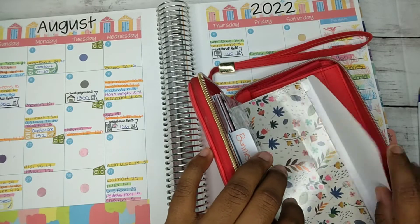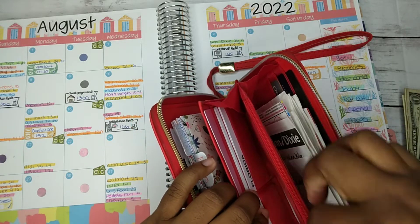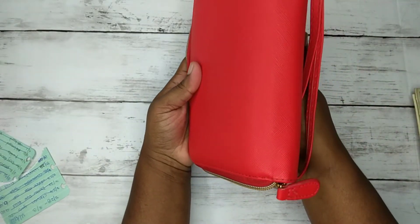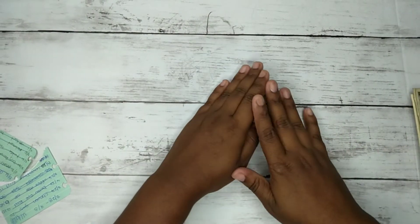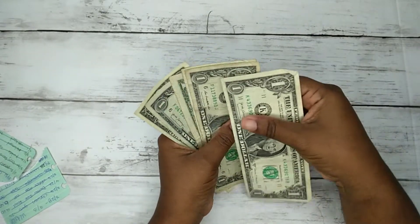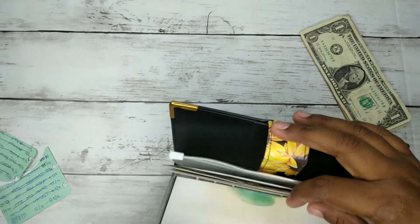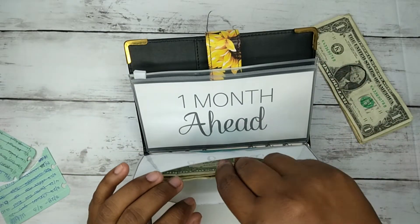Let's do our dollars and coins. Let's see how many I have. We have one, two, three, four, five, and six dollars. All of my dollars I've just been putting into this category for my daughter's birthday next year.